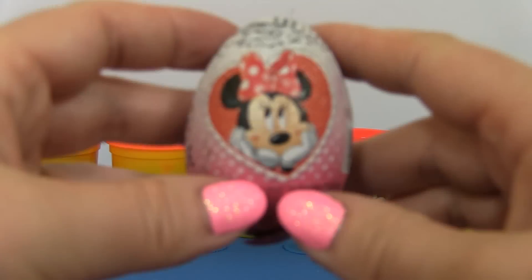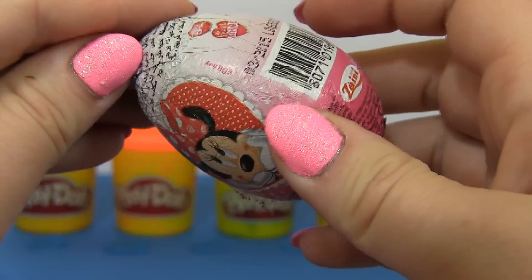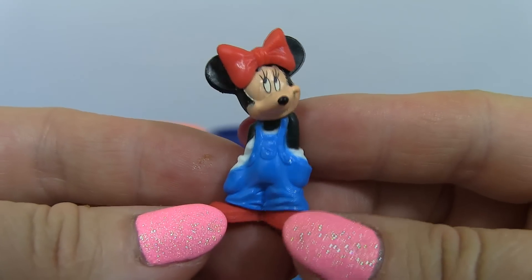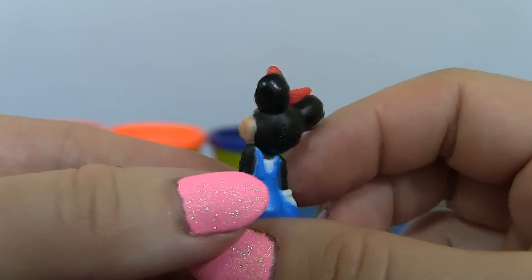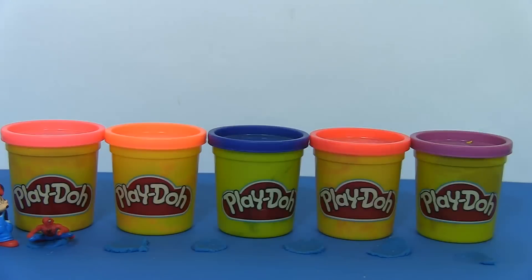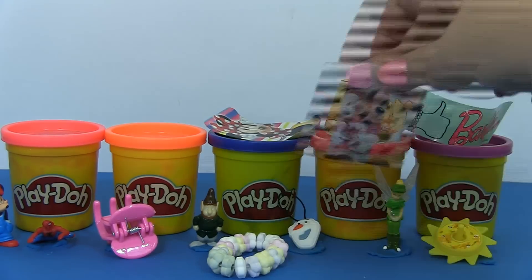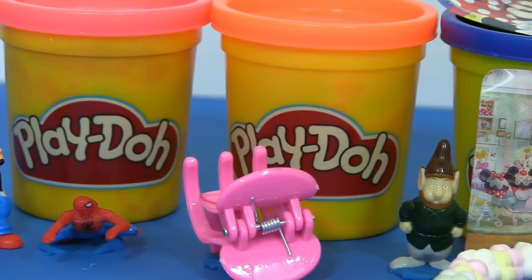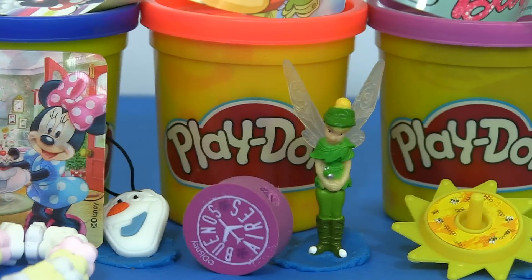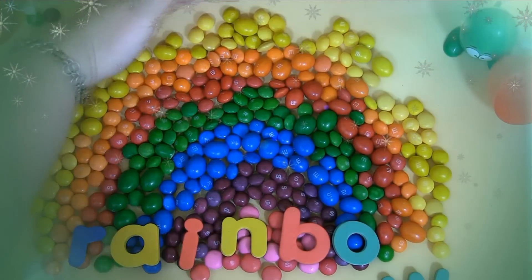Surprise! It's a Minnie Mouse surprise egg again! But this time it's chocolate! And inside, we have Minnie Mouse with a beautiful red bow on her hand! Look, just how cute she looks!